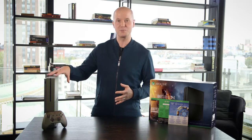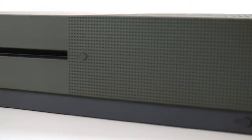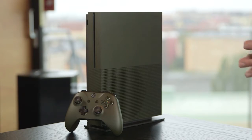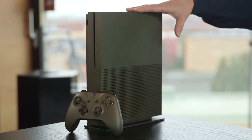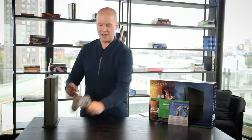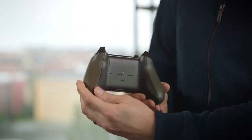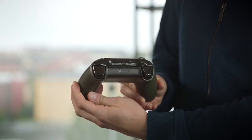With games like Battlefield One, you will see the difference with HDR gaming if you have a compatible screen. You'll also notice that the Battlefield One special edition is this beautiful military green color, really taking the theme of Battlefield One — set in World War One — and bringing it onto the design of the console. And here's the controller, also in this exclusive military green color. It looks absolutely fantastic.